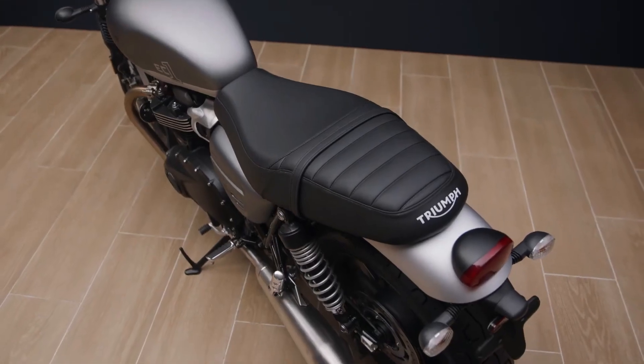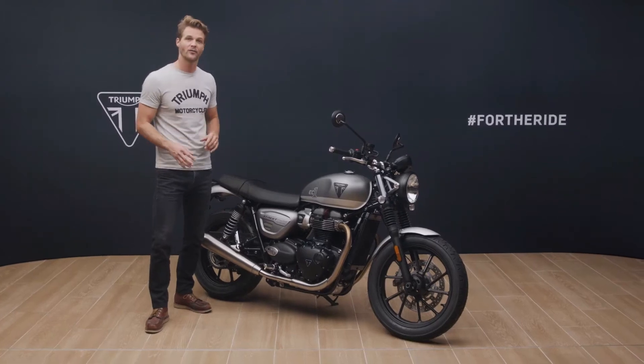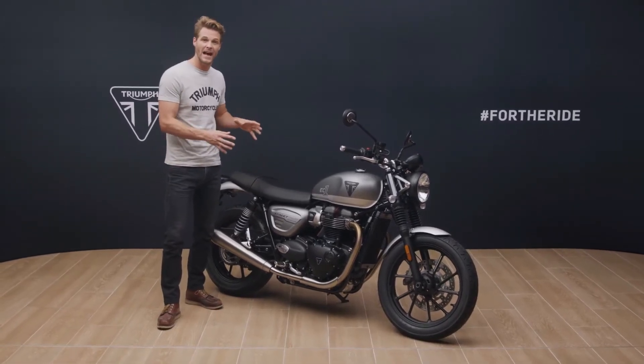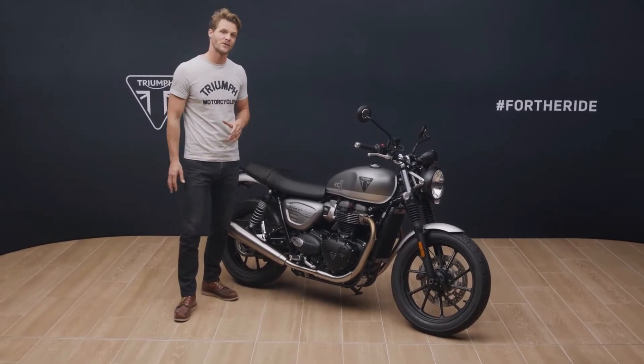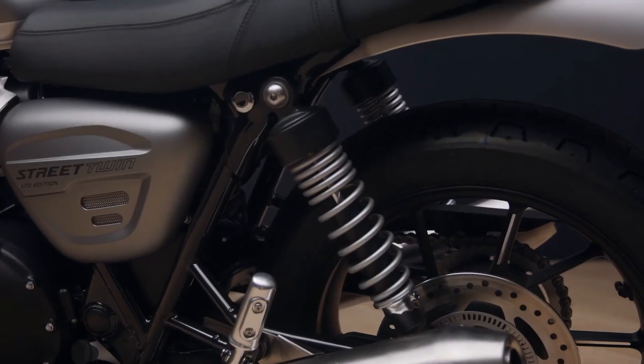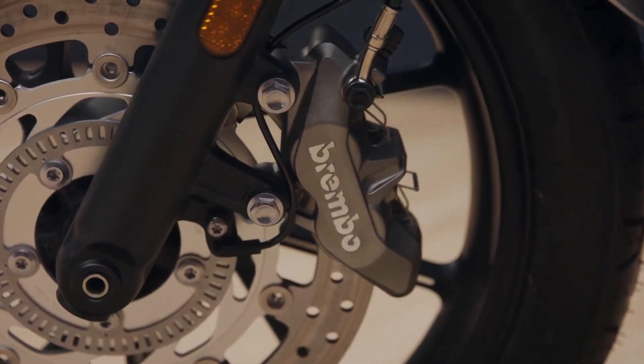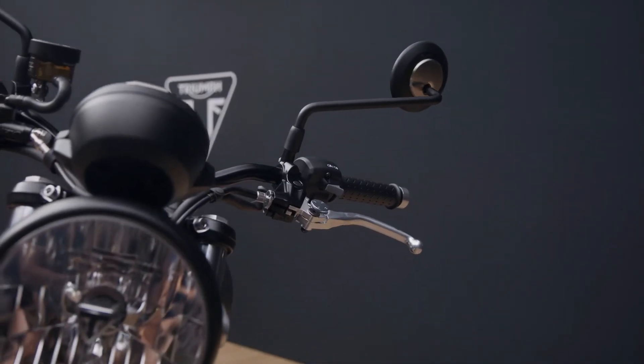It's an exceptionally easy bike to ride too, with intuitive neutral handling and low seat height. Add a slim standover width and you have a great bike for riders of all heights, sizes, ages and levels of experience. There's a high specification of equipment with 41 millimetre cartridge front forks and adjustable twin rear shocks, a powerful four-piston Brembo front brake for great bite and feel, and a torque assist clutch for light, easy operation — a real benefit in heavy traffic around town.